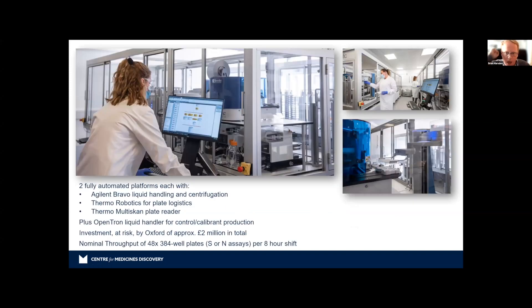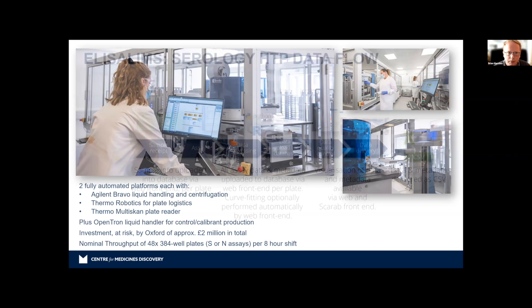This is what the platform looks like — actually two platforms enclosed in enclosures, using Agilent and Bravo robots for liquid handling and centrifugation, with Thermo robotics for plate logistics. You can see the arm moving plates back and forth across the enclosure, with a multi-scan plate reader at the far end that reads the color intensities. The university decided to buy this at risk, even before signing the contract, spending two million pounds. Nominally, we can do 48 × 384-well plates per eight-hour shift.